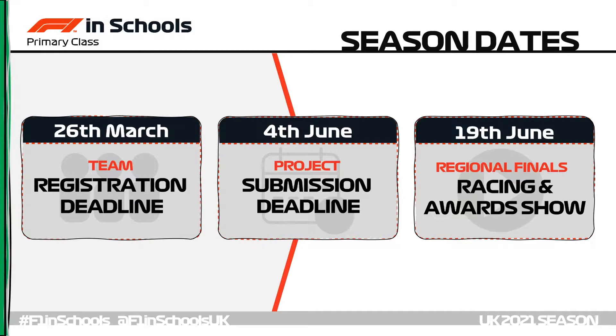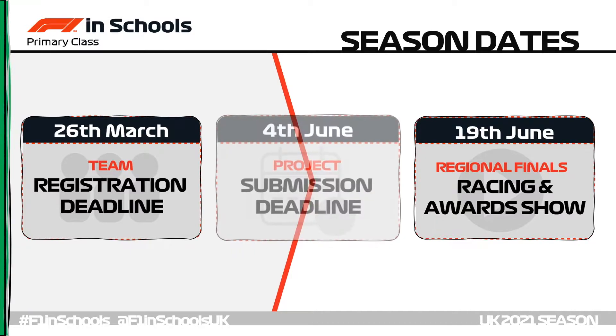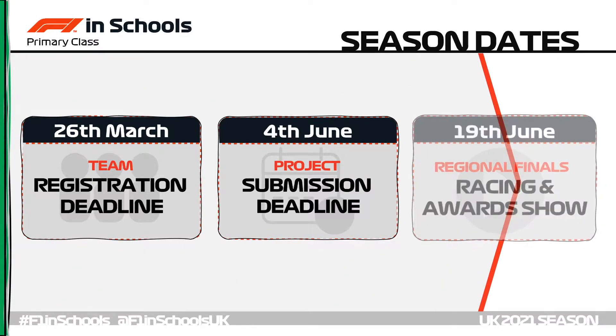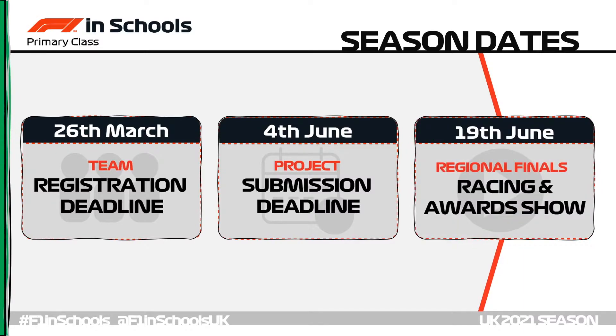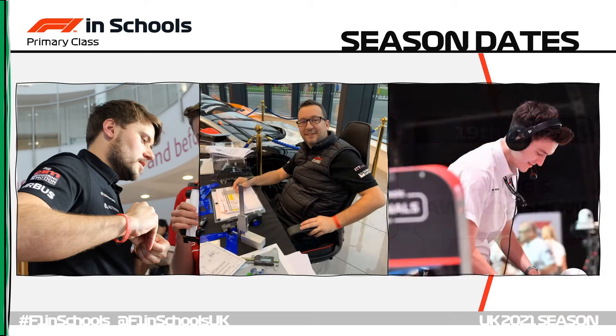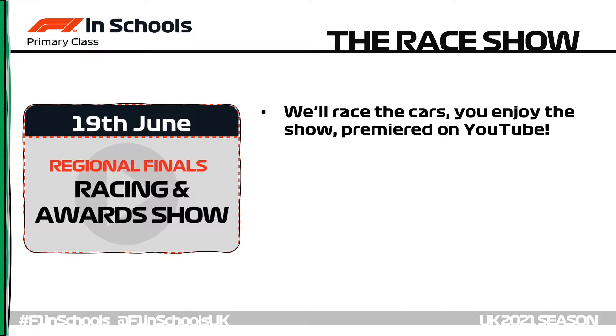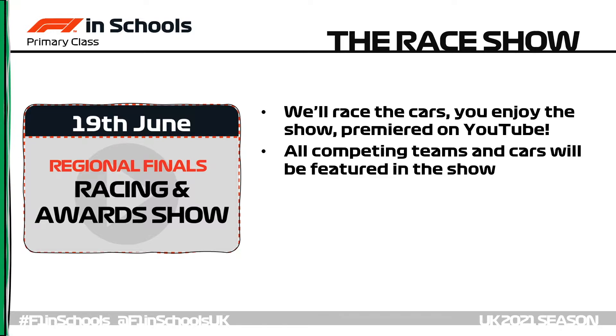You'll then have till the 4th of June to complete all project elements including your portfolio, your verbal presentation video and of course your car. Portfolios and videos will need submitting digitally while the car will be posted to F1inSchools HQ. Then on the 19th of June the F1inSchools event team will spring into action and broadcast a very special one-off racing and awards show, doing all the work from racing the cars to having the work judged and presenting it all back to you on our YouTube channel.